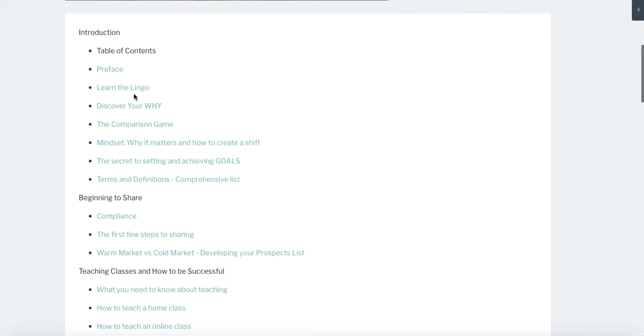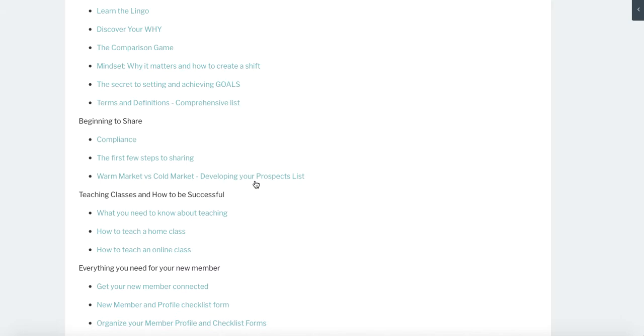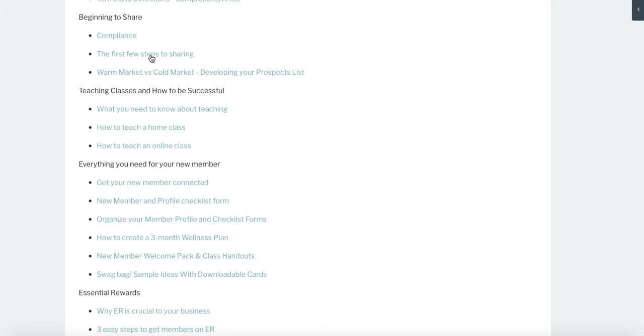The table of contents includes: learn the lingo — a very basic necessity when you're building a business; discover your why; the comparison game; and mindset. Those are all fundamental things we need to talk about when you're getting started. We also cover terms and definitions, compliance, and a first few steps to sharing. There are great tools and resources in there, including a downloadable graphic you can share with your team on how to sign up. We also talk about your warm market versus your cold market.